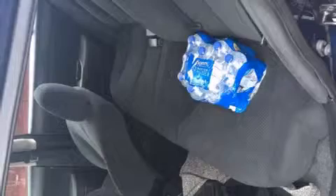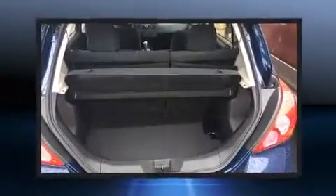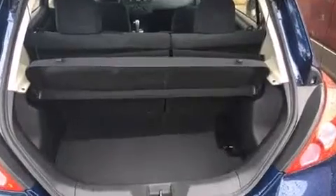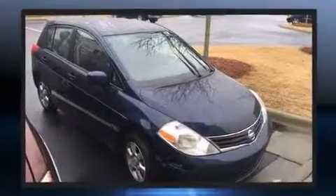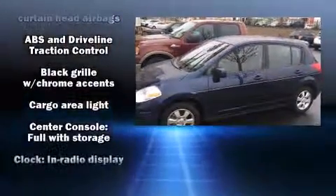All of the premium features expected of a Nissan are offered, including one-touch window functionality, a tachometer, rear wipers, and much more. Storage solutions are integrated throughout the interior, demonstrating thoughtful attention to detail.